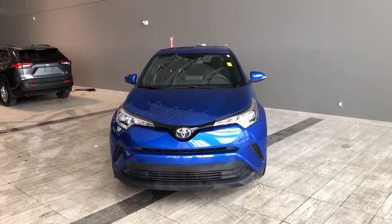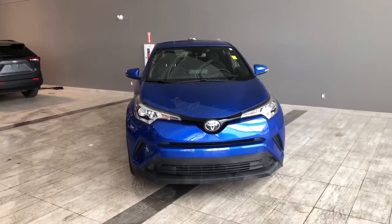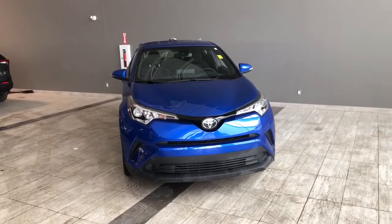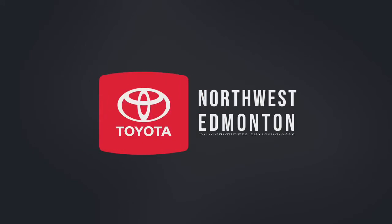Taking a last look at our Toyota CHR — some of those great interior features include your driver and passenger heated seats, dual zone climate control, and a backup camera. There's still a lot more I didn't get a chance to show you, so why don't you come on down and take it for a test drive. We're located in Northwest Edmonton on the corner of 137th Avenue and Everett Trail. Thank you.